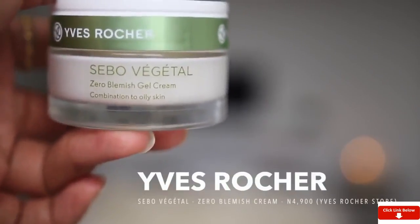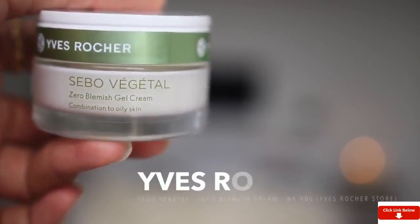The other moisturizer, which I now consider my regular moisturizer, is the Yves Rocher Sebo Vegetal zero blemish gel cream. This range is targeted at people with oily skin. I actually got this to replace my Black Up night cream, and I use it as both a night cream and a day cream on days I don't wear makeup. Looking at it, it almost looks like a thick cream, but it's actually a very thick gel — it sinks into the skin nicely, doesn't leave you feeling greasy or oily.